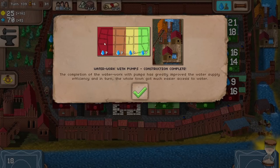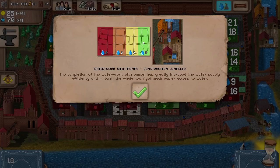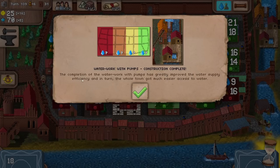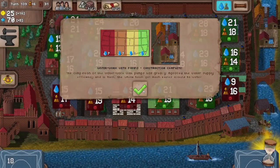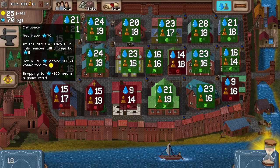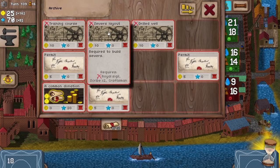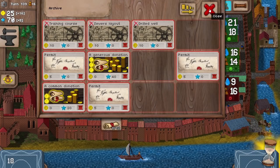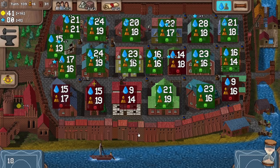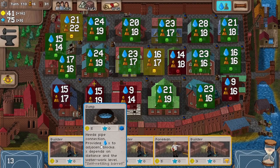Everybody over here in the west of the city is now getting access to the same volume of water as the people over to the east near the river. The waterwork with pumps has greatly improved water supply efficiency and the whole town got much easier access to water. Oh look at that — that's looking very good indeed. Plus five influence. Right, this is very good. On to turn 110. More people will move in. Please move into good places. And a sump — oh, thank goodness.